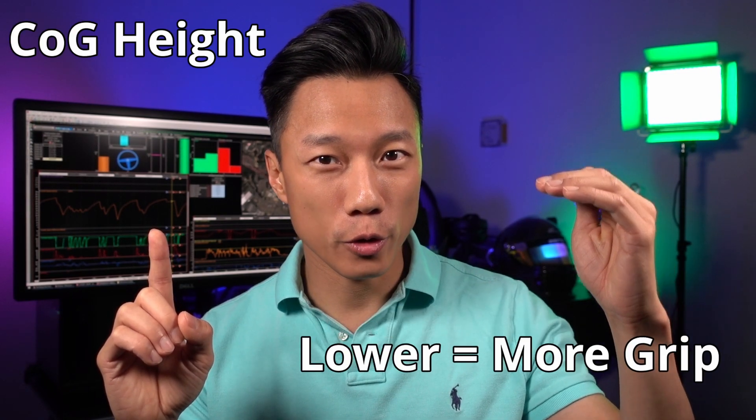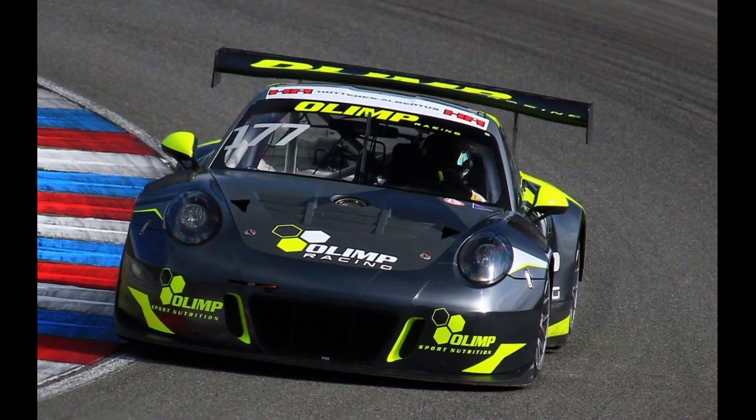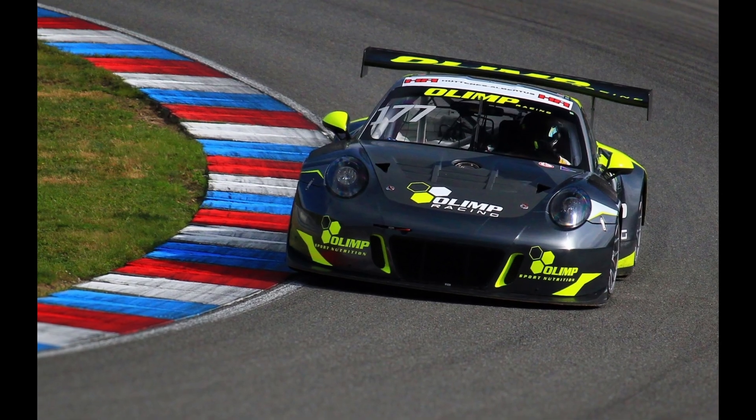Now that we know load transfer reduces grip, what can we do to reduce load transfer? There are only three things that affect lateral load transfer, two of which you can change on your car. One is the height of the center of mass, which you can reduce by lowering the ride height. Two is the track width, which you can increase to reduce load transfer. This is why race cars are very low and very wide and the left and right wheels are very far apart.